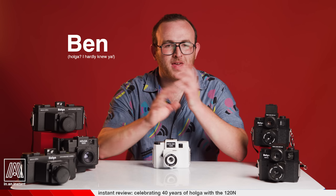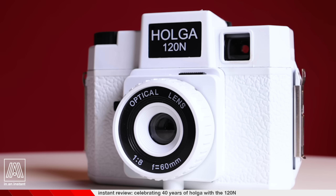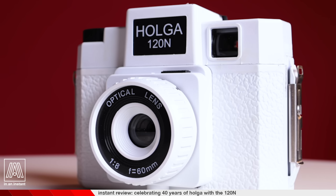Welcome to In an Instant. My name is Ben, and in my hands is a Holga 120N — a toy camera with a lineage celebrating 40 years of unlikely survival in the world of photography.